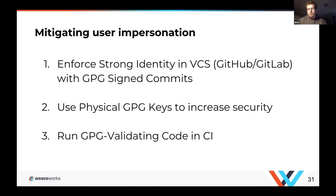The first thing is to mitigate user impersonation and ensure attribution isn't broken. You should ensure strong identity using GPG-signed commits. You'll want a human verifier who signs off on every PR — not necessarily every commit — to ensure changes have been verified by a human with attributable decision-making. If you're going to use GPG, use physical GPG or PGP hardware keys — you can get tokens for around $10 that plug into your laptop. Once you have that infrastructure, also run GPG validation code in your CI pipeline.